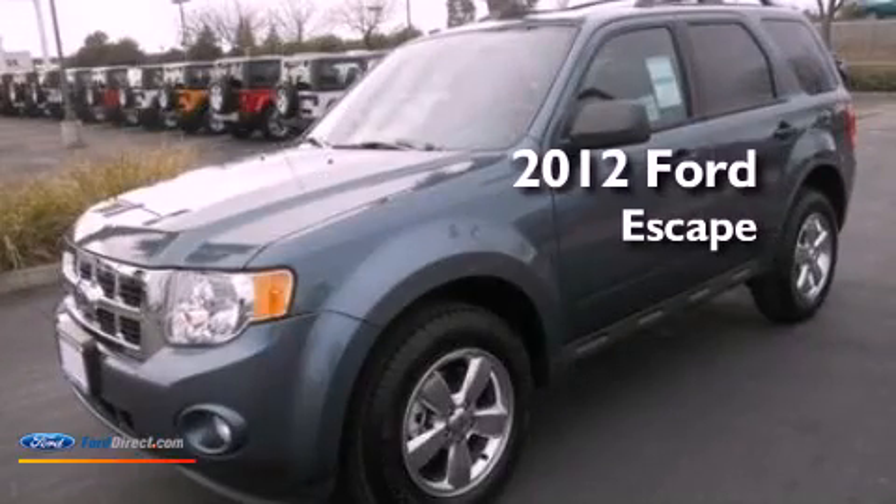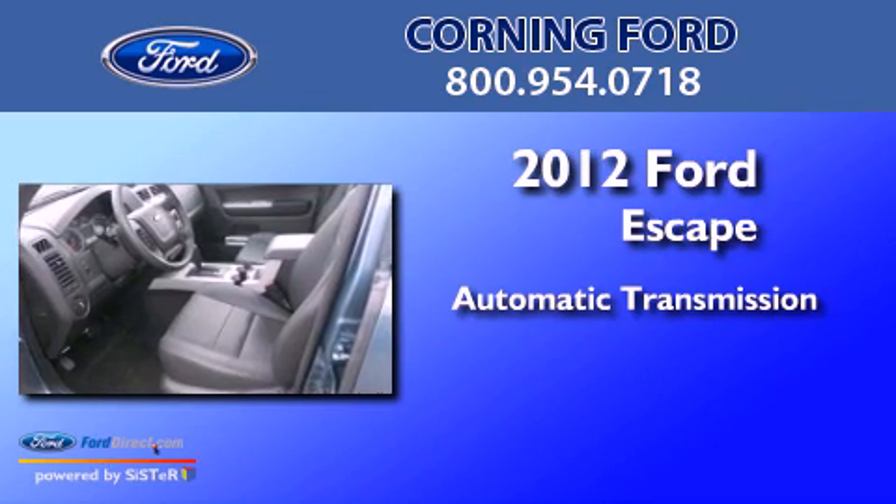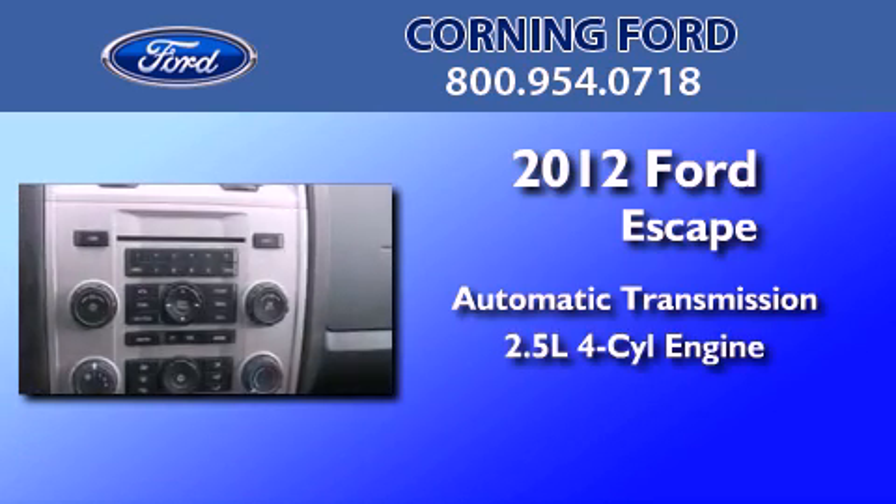This is a 2012 Ford Escape. This crossover has an automatic transmission and an inline four-cylinder engine.